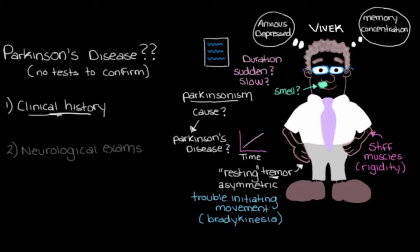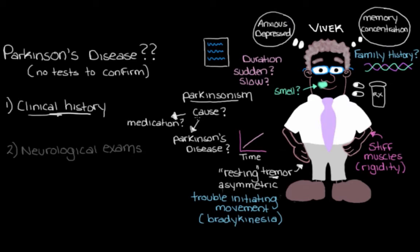The last few things in our history taking: we'll check if Vivek has a family history of Parkinson's disease, because a positive family history could increase his risk, possibly due to a genetic mutation that causes the disease. We'll also check if he's on any medications that might explain these issues, because remember that Parkinson's disease is just one cause of Parkinsonism. Some psychiatric drugs and anti-nausea drugs can actually cause Parkinsonism as a side effect, so we'd want to make sure Vivek isn't on any of these, so we don't accidentally mistake drug-induced Parkinsonism for Parkinson's disease.